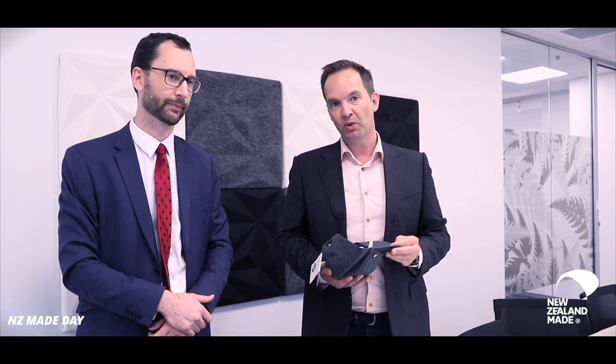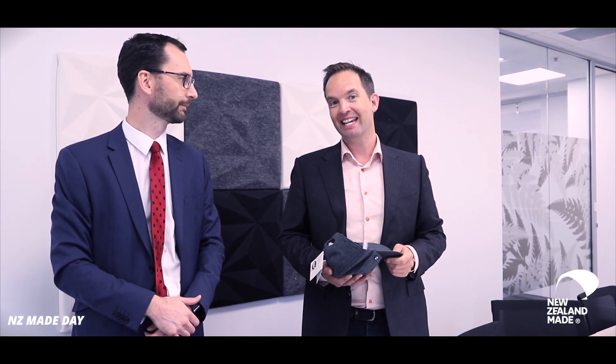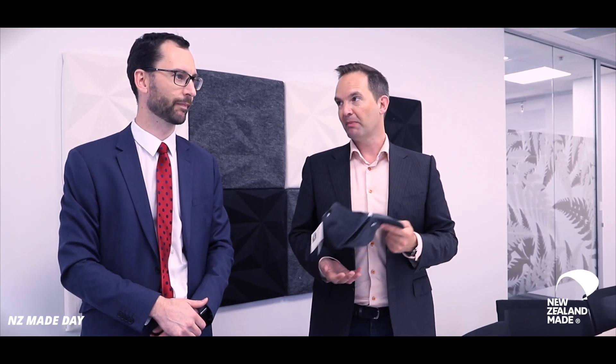Congratulations to all of the winners. We will be sending you a text very shortly and asking for your proof of purchase. If you text that back to us, we'll make sure that it was purchased on New Zealand Made Day, 21st of November, and that you purchased a New Zealand Made product. We'll be doing this again next year, 21st of November 2020. Thank you very much to Hamish Anton from Deloitte — thanks very much for the work you do, and we appreciate you coming down here and having a bit of fun with us today. Absolute pleasure, thanks. You're welcome.